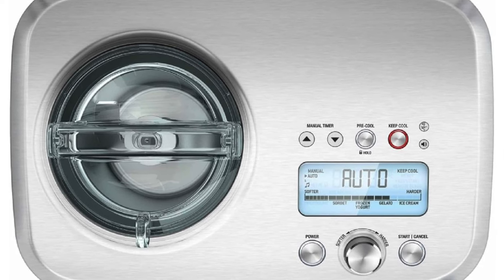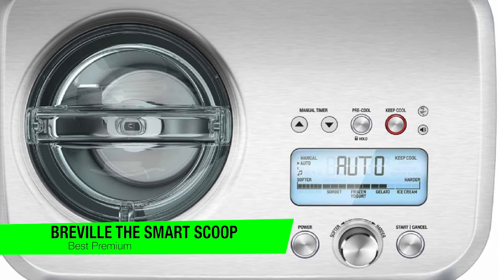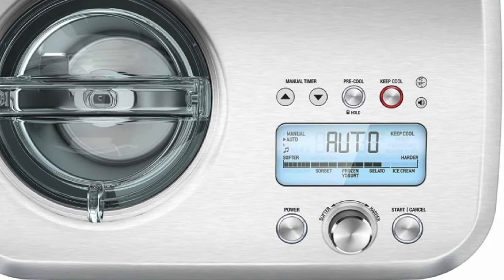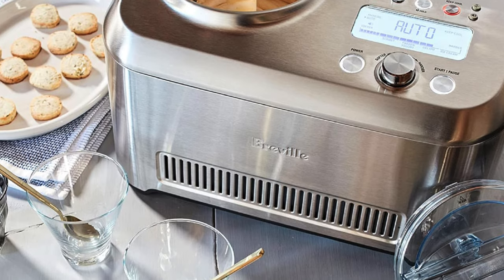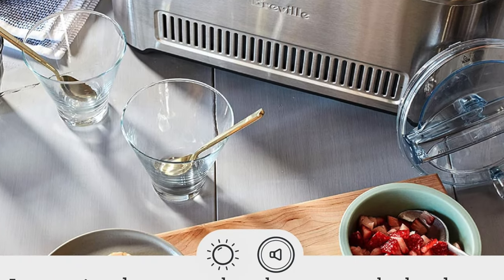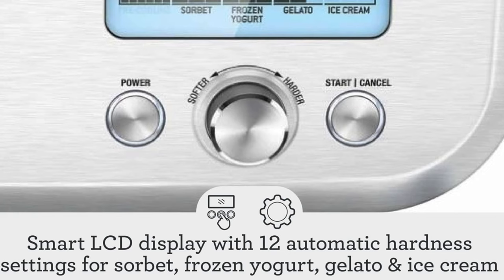The next one on the list is my recommendation for the best premium option — this is the Breville Smart Scoop Ice Cream Maker. This is the Rolls Royce of ice cream makers. It's for those who say, I love ice cream enough to remortgage my house for it. It's the ice cream maker you buy when you want your kitchen to whisper, I'm better than your neighbor's kitchen. Some of the key features: automatic settings — it's got more settings than a sci-fi spaceship's control panel. Just set it and forget it, like a crock pot, but for ice cream.